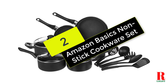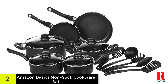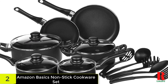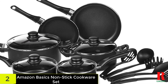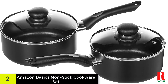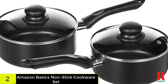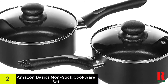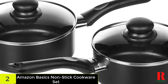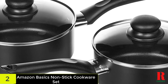At number 2 on our list, we have the Amazon Basics Non-Stick Cookware Set. If you are not overly keen on going overboard with your cost and are searching for something with a great price, we recommend the Amazon Basics 15-Piece set. The 15-piece set is among the best budget purchases for non-stick cookware. They're excellent as a starter kit for your kitchen, but don't expect the set to last for ages. Amazon Basics also offers this cookware in an 8-piece set, but the 15-piece set is better in our view.